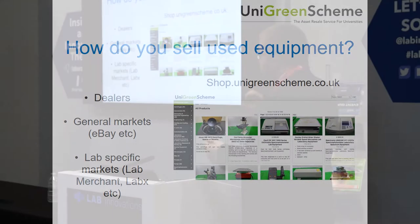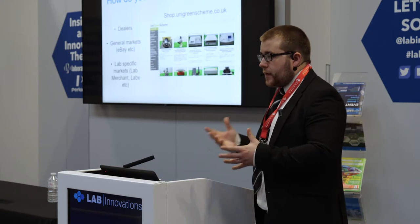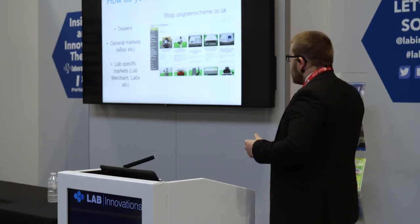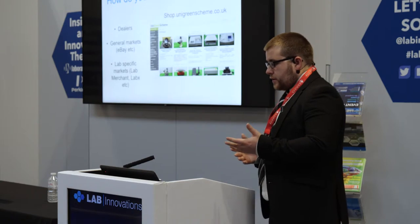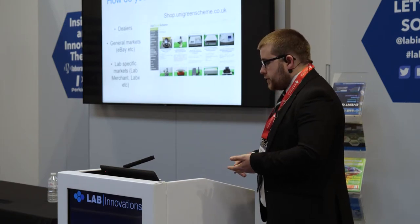I wanted to go on to the other side of things — how do we sell equipment, where does it go, what sort of stuff might have value? If you were looking to sell your equipment, there are kind of three areas. One is you can go to dealers — there are a number of dealers out there who will offer you prices on kit, and we use that model because we sell a huge range of equipment.